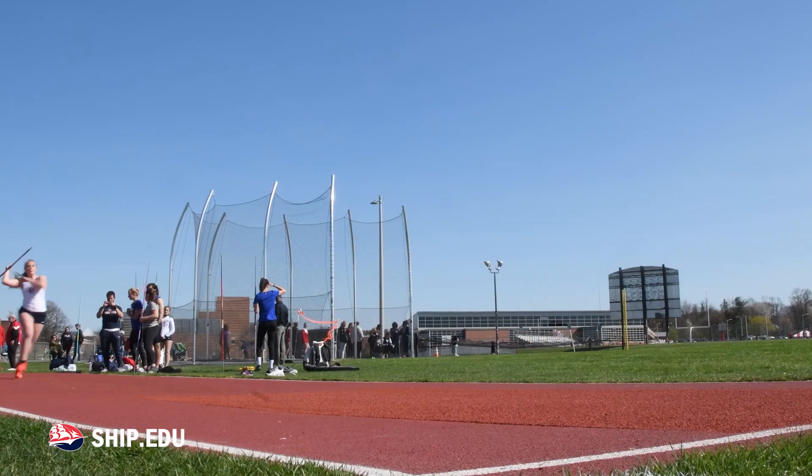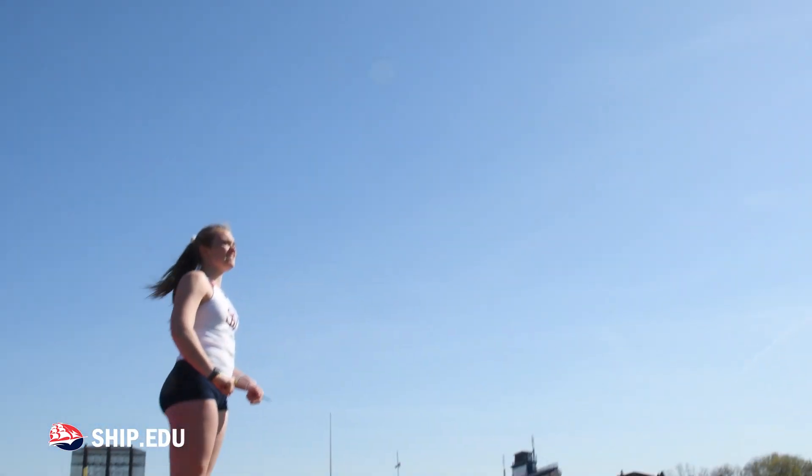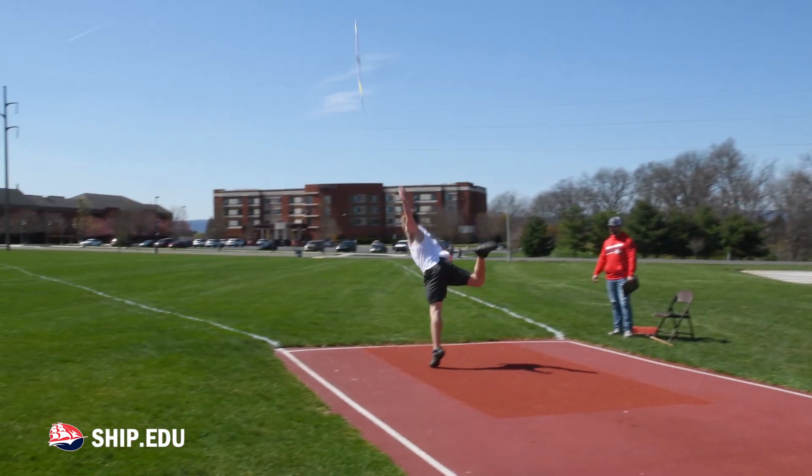I'm on the track team — I'm actually a javelin thrower myself. My coach had mentioned this idea of a javelin training device because in the winters it's kind of hard for us to get outside and throw things.